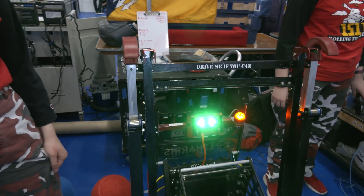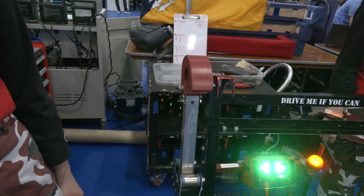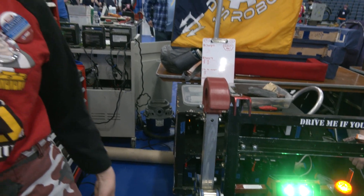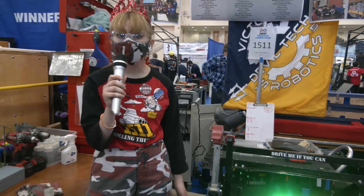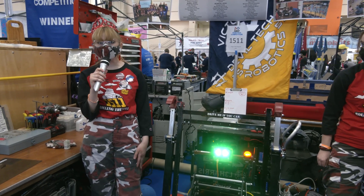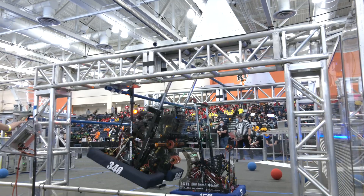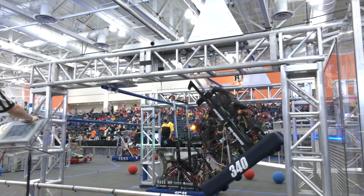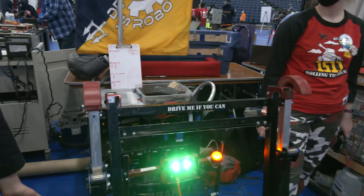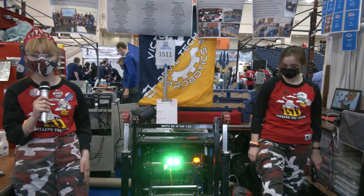Looking at your climber, was traversal climb a need-to-have from a priority standpoint? Our team always makes a mind map of what we want to accomplish at the beginning of every season. This year, traversal climb was a need-to-have on our mind map for the hanger mechanism. We're currently at the mid-bar hang, and we are working on programming for high bar at our next competition, and traversal if we make it to championships.